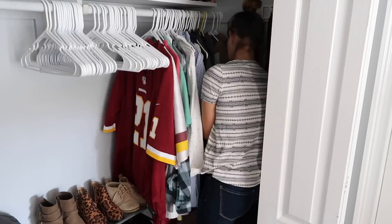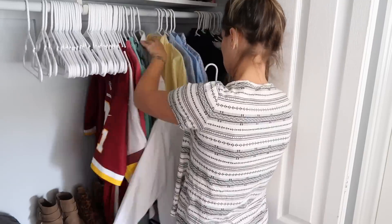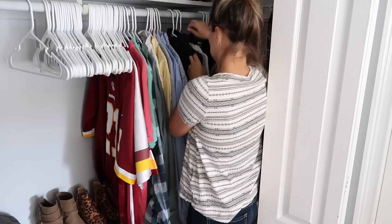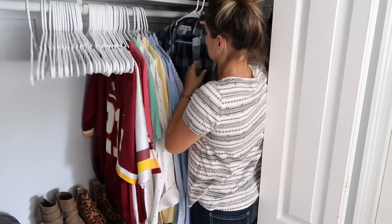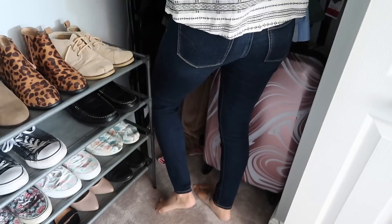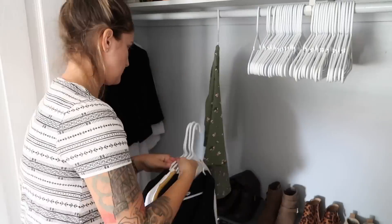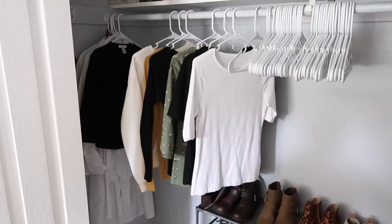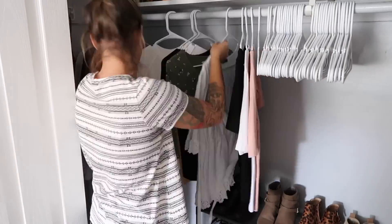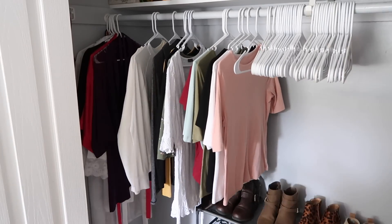I did not declutter any of Derek's clothes. He is one of those people that has sentimental and emotional attachments to things and he does not like to declutter anything — when I ask him to he gets such bad anxiety about it, so I spared him for this project. I didn't ask him to get rid of anything but I did reorganize it to make it look a little nicer, and then underneath his clothes on his side I'm going to put our luggage and a couple of WWE wrestling chairs that he has kept in here and won't let me get rid of.